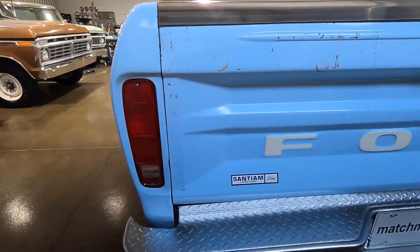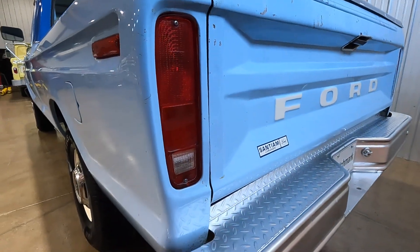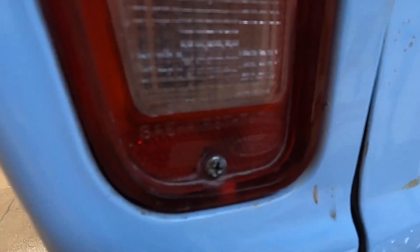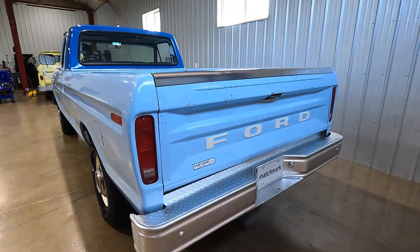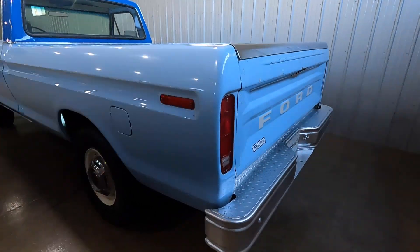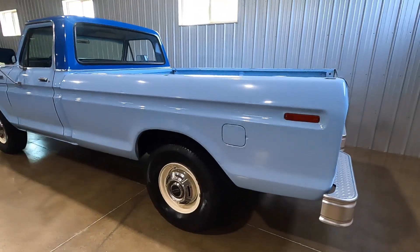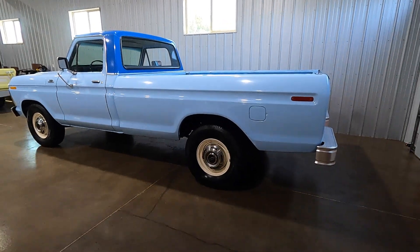These are the original Ford tail lights and those tend to fade real fast — they tend to chip. That's just another indicator that this is an original-mile truck, because I don't think it was taken out of the garage or shop much. Just a beautiful truck.